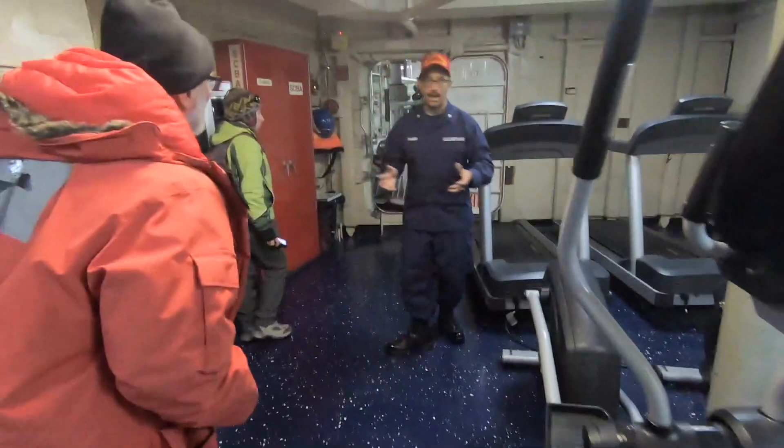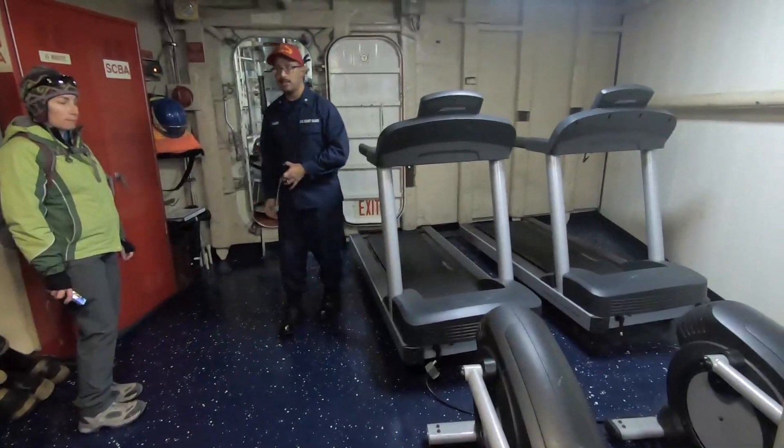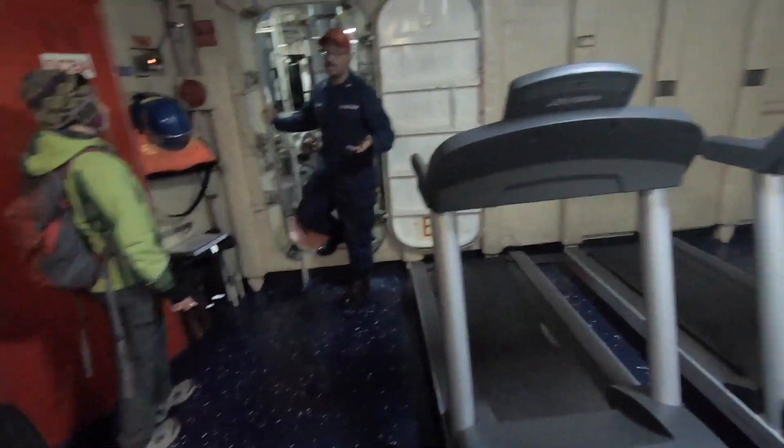We've also doubled this space as our cardio room. You can see we have treadmills and stair machines as well. This room right here is our anchor windlass room — also known as the gym.